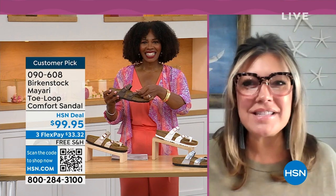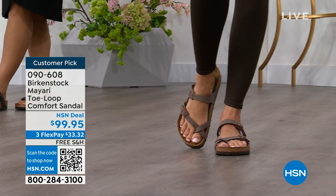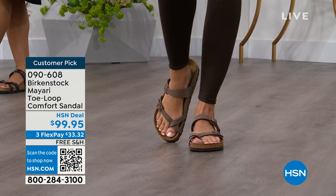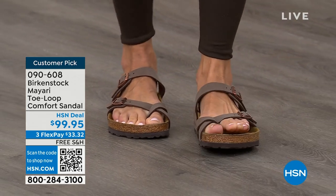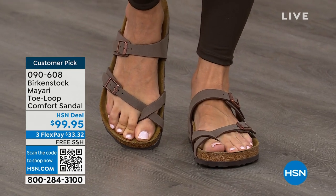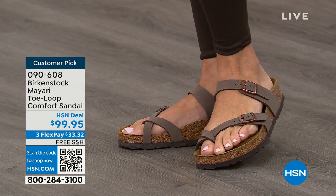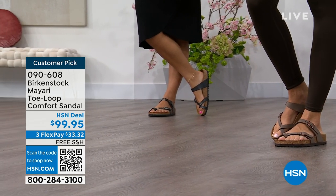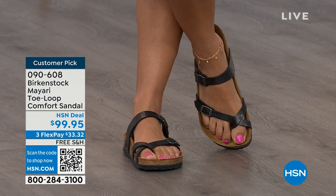I'm excited to be here to spend the hour. I think it's the unofficial kickoff to summer this weekend, so this is the perfect time to start shopping for sandals. Birkenstock is that sandal you are going to want to wear all summer long. This Mayari style is gorgeous on the foot. It's a little more opened up than what people are used to seeing from Birkenstock. I love that it has two fully adjustable buckles. That second strap comes up higher on the foot and holds you into the footbed. Those adjustable buckles give you a perfect fit.